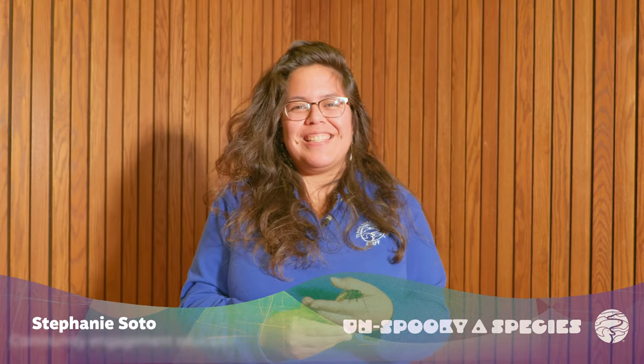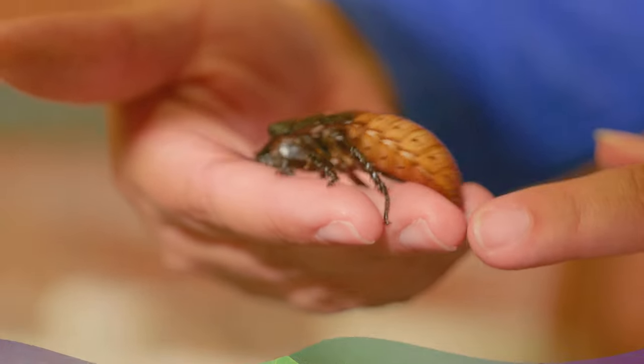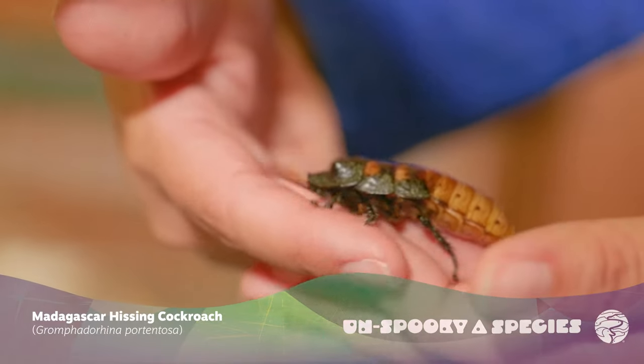Hi, my name is Stephanie and I work here at the Tennessee Aquarium as an educator. Today we are meeting the Madagascar hissing cockroach.